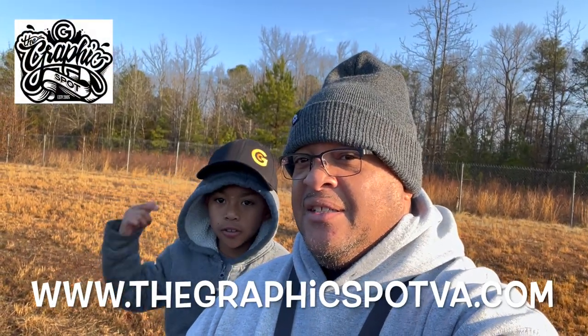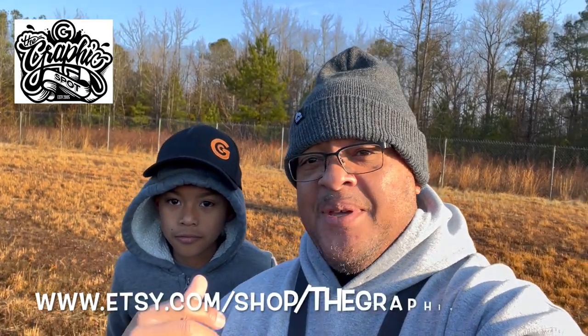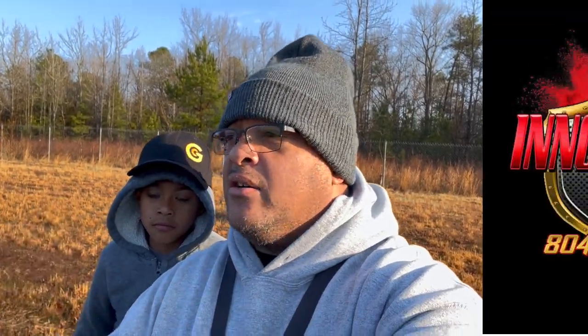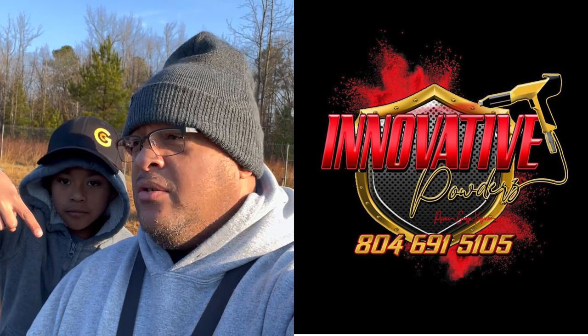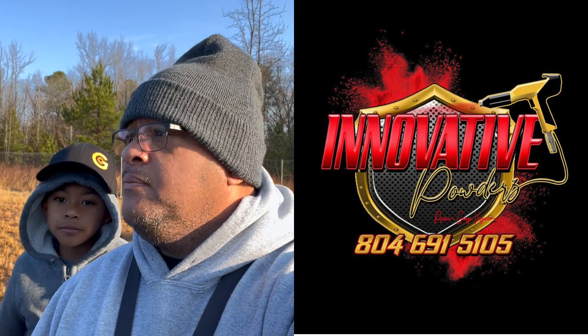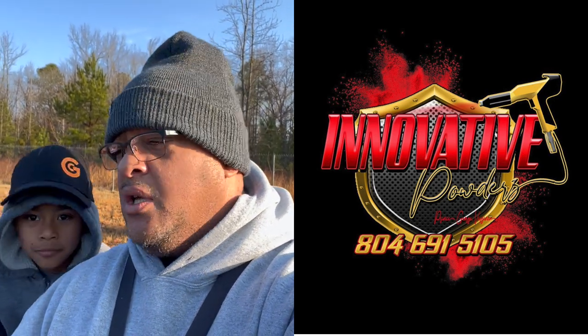Before we get into today's video, an official shout-out to our official sponsors: TheGraphicSpots VA.com — they'll be right there — along with the Etsy store. He's got the hat on with the old logo, but we're repping it because they're live streaming. Also shout-out to Innovative Powders — if you need anything powder coated, reach out to them. Any project, any color, they can get it done.